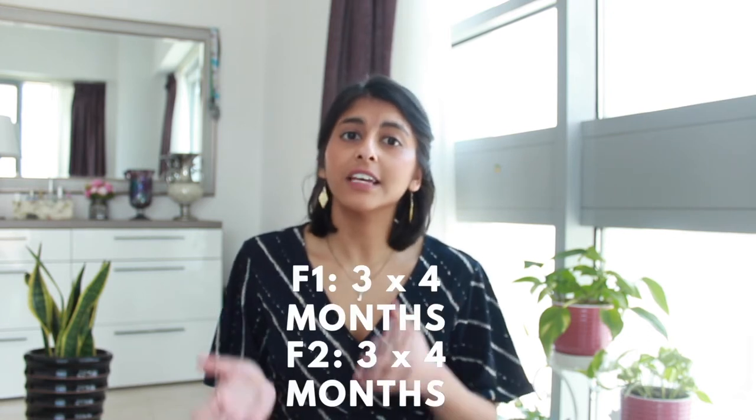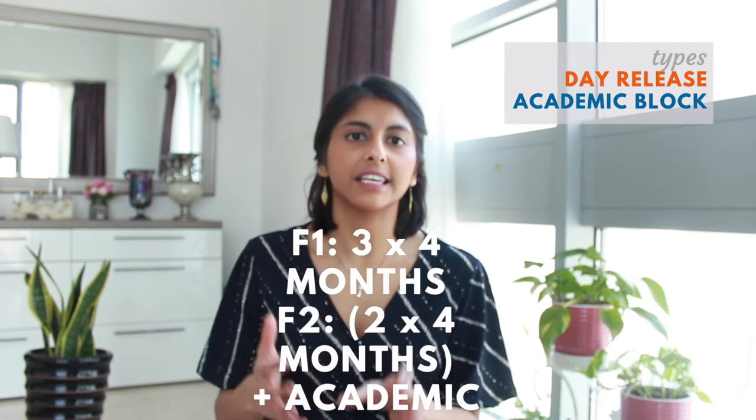The AFP differs from the standard foundation program, which has three rotations of four months each per year - six total. There are two main AFP structures: day release and academic block. The academic block means that in your foundation two year, one of those clinical rotations gets replaced by an academic rotation where you have no clinical duties and just focus on your academic projects. Day release means instead of one whole four-month chunk, the academic time is spread over the two years - often one day a week.